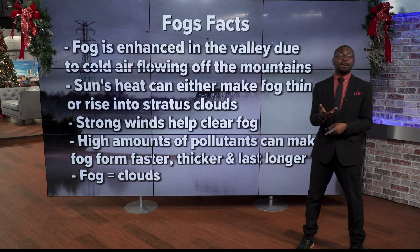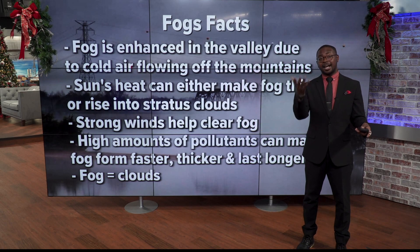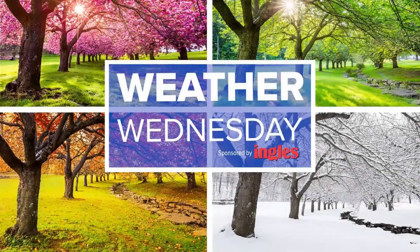And the last thing — something you might not have realized: fogs and clouds do the exact same thing. The only difference is how high up or low they are in the atmosphere. But I'll toss things back over to you, Robin. Thank you for that weather lesson — very interesting, Tavian.